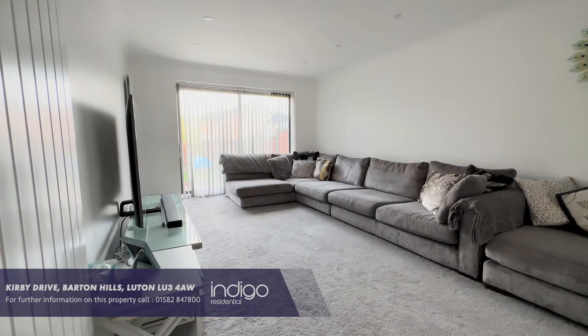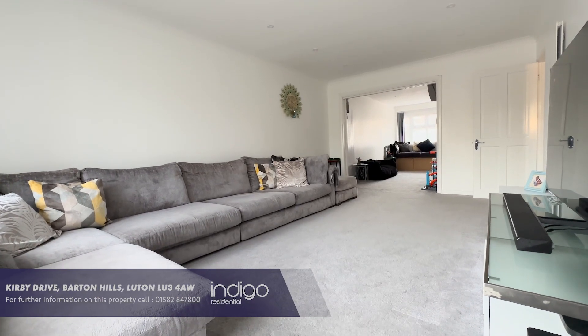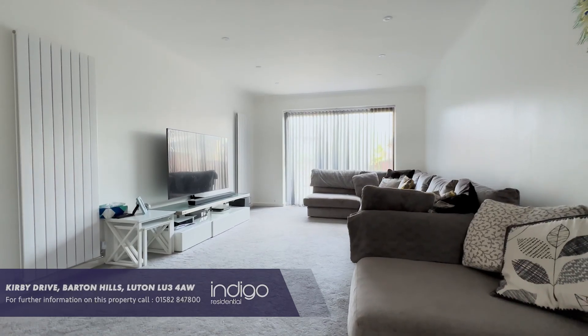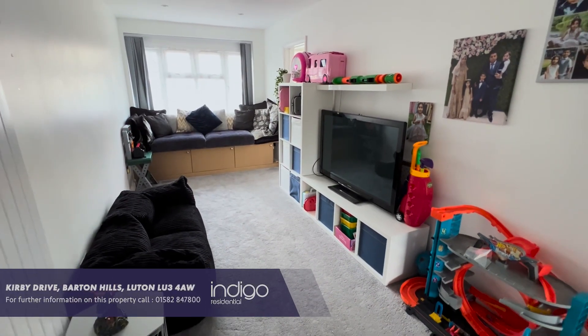The living room has also been extended to 18 foot and has patio doors overlooking the rear garden, and is open plan with the garage conversion which now serves as the family room.